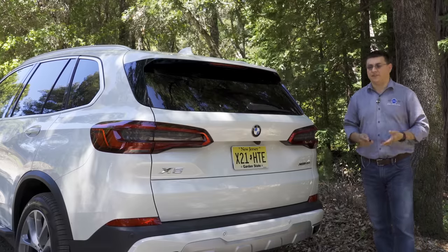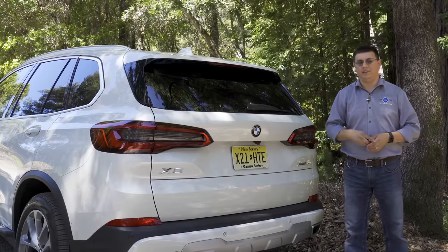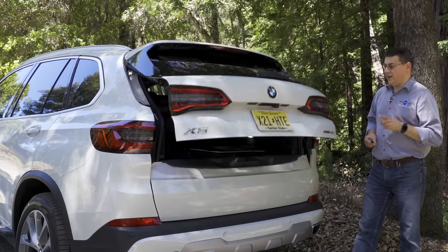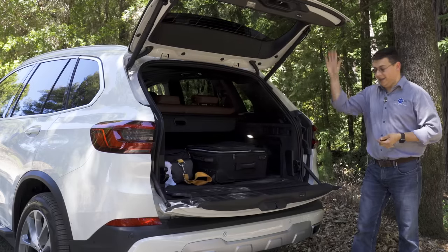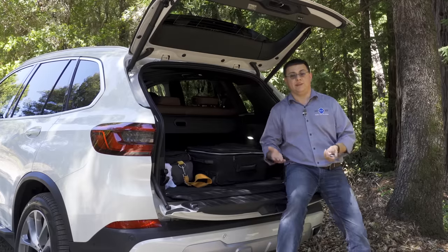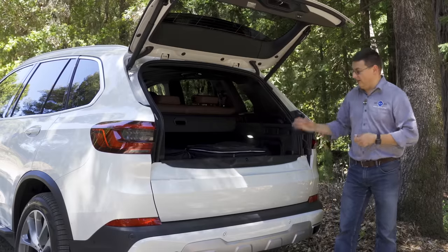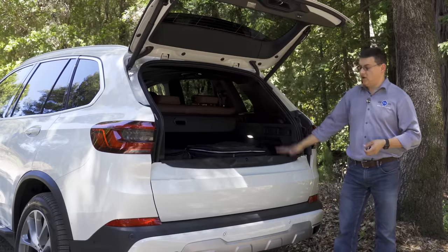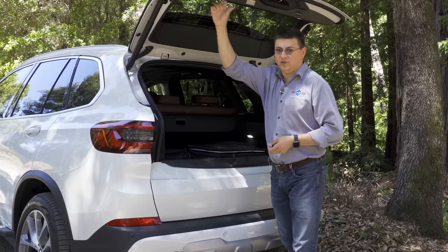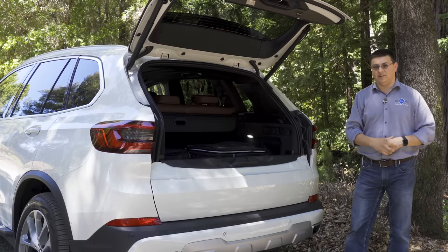More and more manufacturers seem to be removing practical cargo-carrying features — for instance, the new Toyota Highlander has removed the separately opening glass, and other vehicles have lost the combination tailgate and liftgate. But not the X5. We still have one of its hallmark features: the combination liftgate and tailgate. Not only does it give you somewhere to sit for a tailgate party, it also helps keep things from falling out of the cargo area. It makes the cargo opening a little bit lower and the lid go higher — a tall person could easily scoot underneath the lid, making this a very practical design overall.